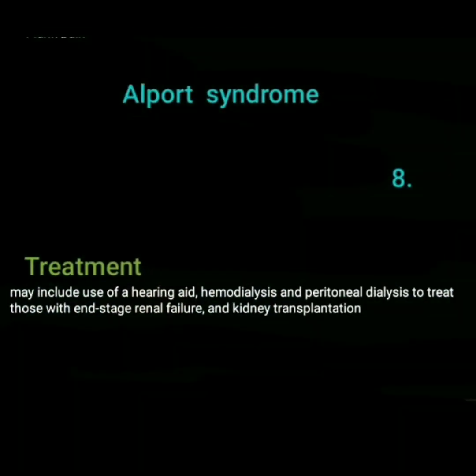Treatment of Alport syndrome may include use of a hearing aid, hemodialysis and peritoneal dialysis to treat those with end-stage renal failure, and kidney transplantation.